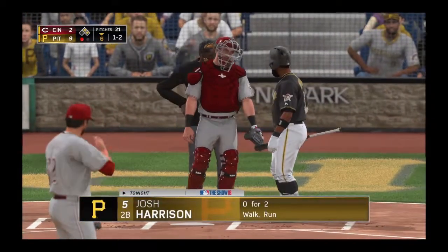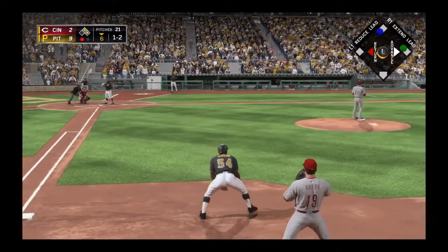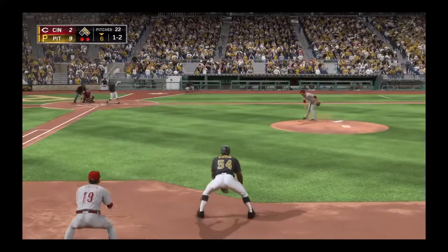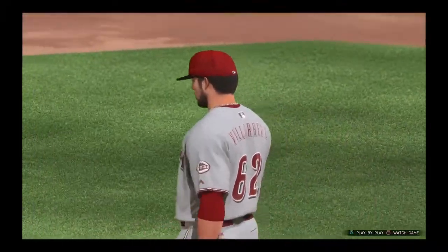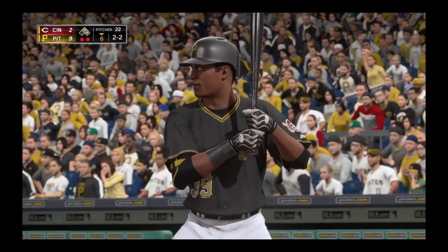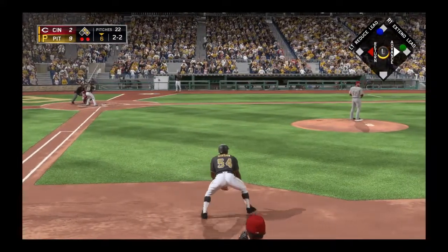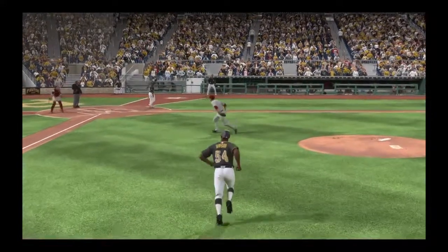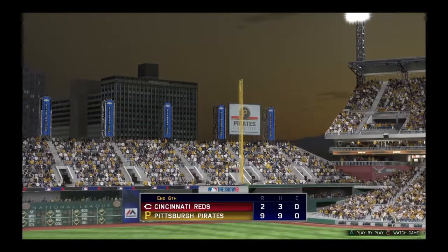Josh Gibson will stand in here, 0-for-2. Here's the 1-and-2 delivery — got him on a good slider there, swung on and missed as he's down on strikes for the second time tonight. Pedro Cordero steps in, working on a 1-for-2 game so far. Swing and a miss — blew the fastball right by him, and the inning is over. Pirates strand a couple, but they hold a 9-2 lead.